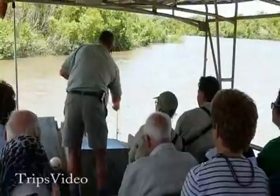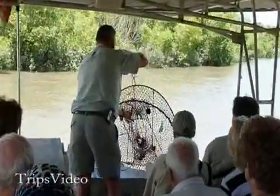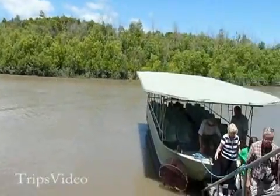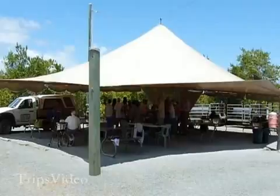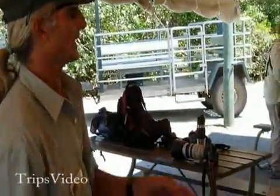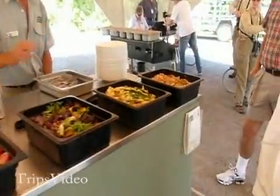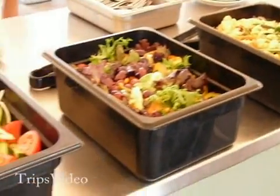Before heading back, our guide also checked on his crab trap — it looked like he captured a few crabs. Back at the camp, a lunch buffet of delicious Aussie-style barbecue of meats and salads awaited us.